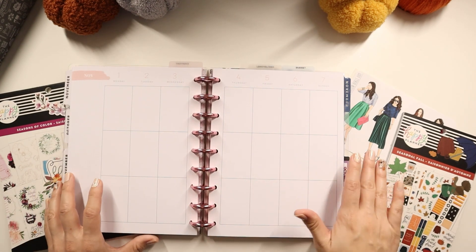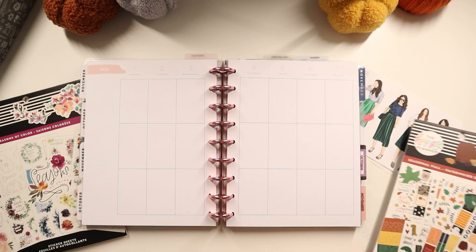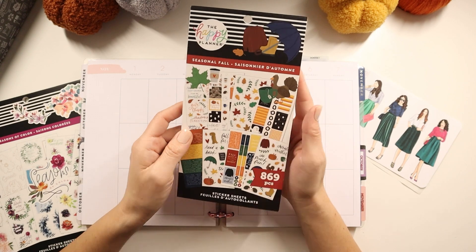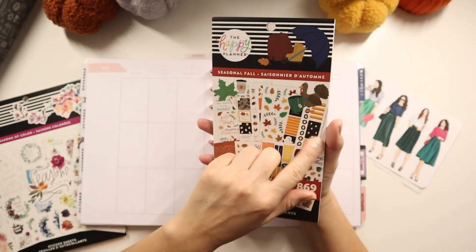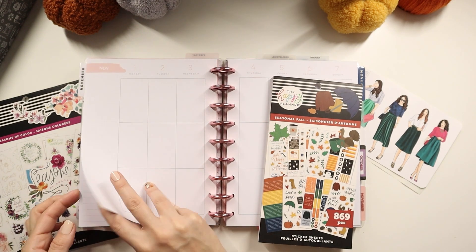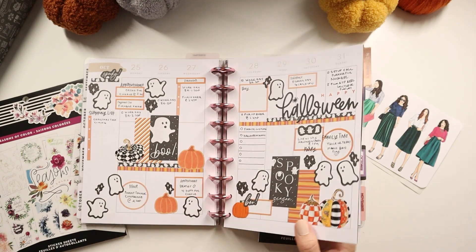This is my everyday planner where I just write down all my plans in regards to everyday home life. I have the seasonal fall one here from the Happy Planner. I've only used it for the traditional and I'll show you guys what that actually looks like — the traditional color scheme which is like oranges and black, so this is where we're at right now currently.